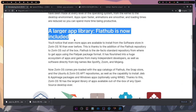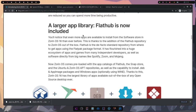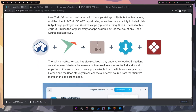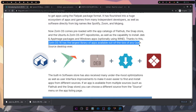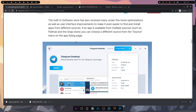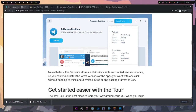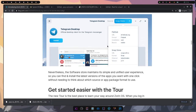They're boasting a larger app library, claiming it's the biggest available out of the box of any open source desktop ever. Zorin OS 16 has the largest library of apps available out of the box. I'm not sure how I feel about them including Flathub and the Snap store and boasting the most expansive library, but you can always add your own repos.